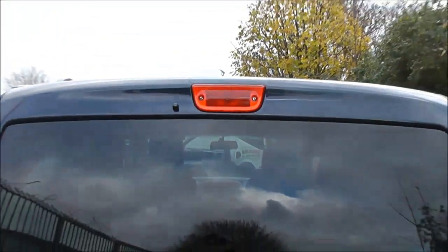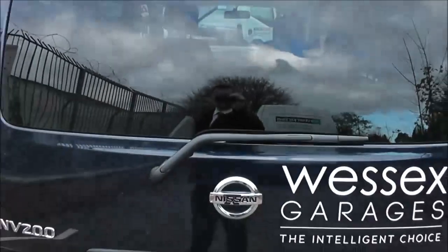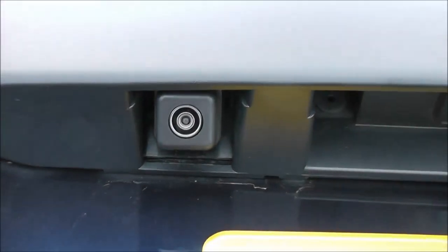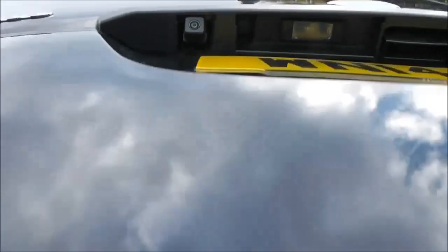It also has rear privacy glass. Coming to the back at the very top of the tailgate, there's a high-level third brake light. It's fitted with a rear wiper blade, and if we take a closer look at the vertically opening tailgate, there's a colour rear-view camera — I'll show you the display shortly.